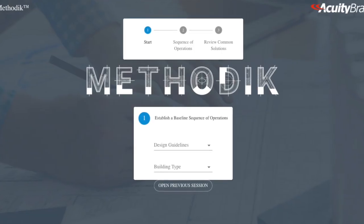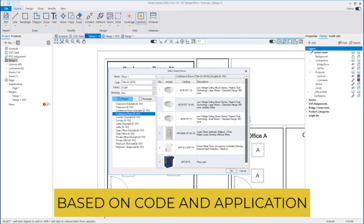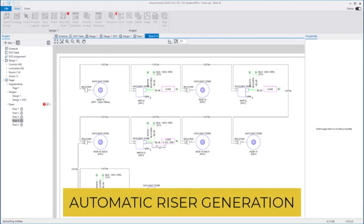Hi, I'm Finn O'Brien, the new guy and outside sales for lighting controls and dynamic lighting controls — you know, pretty colored lights. We can help support your entire project from concept and design using Methodic or Sequence of Operations Generator, or Acuity Controls, Acuity's own design tool, which is available publicly.